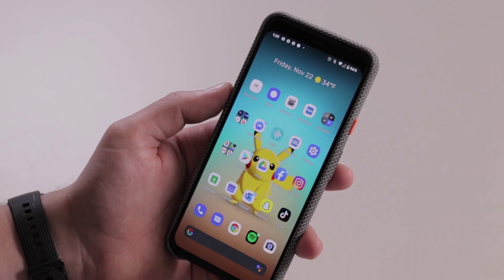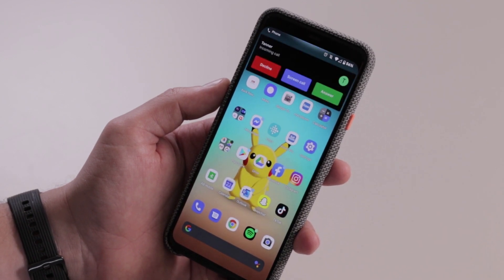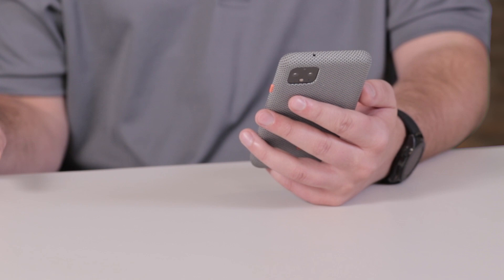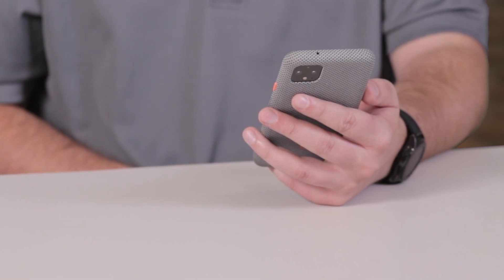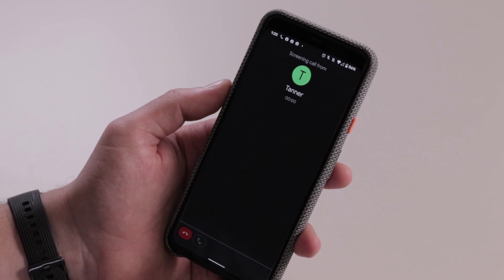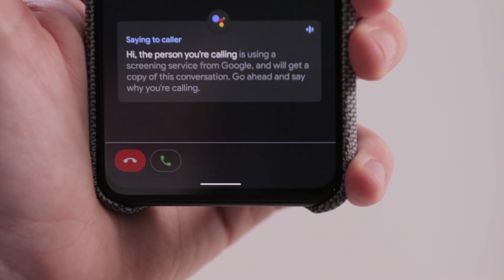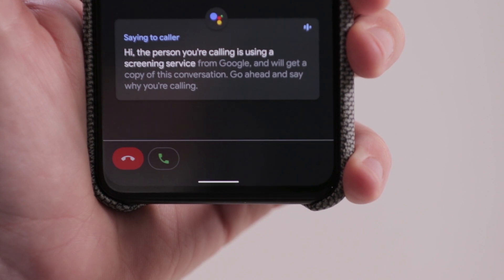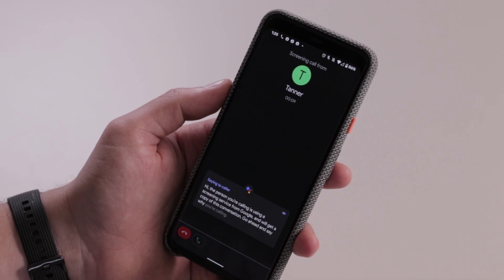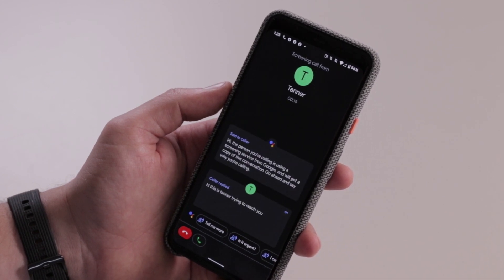The nice thing about Google call screening is that your phone uses the Google Assistant to screen calls, not the Wi-Fi or mobile data. So the screen calling happens natively on your device. If you tap Screen Call, the caller hears a message that asks why they're calling and lets them know you'll get a copy of the conversation. On-device speech recognition lets you see a real-time transcript of what the caller is saying and how they are responding to your Google Assistant.